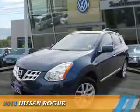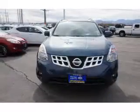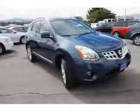Presenting the 2013 Nissan Rogue. It's powered by all-wheel drive, a 2.5-liter four-cylinder engine, and an automatic transmission.